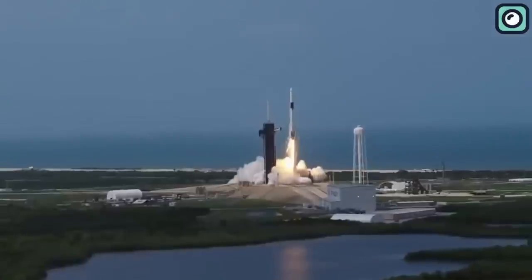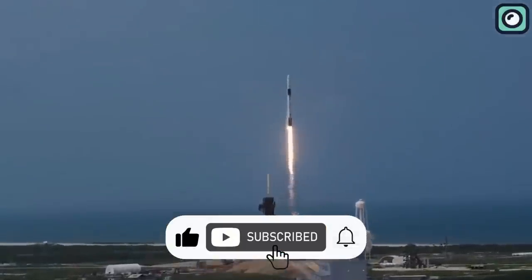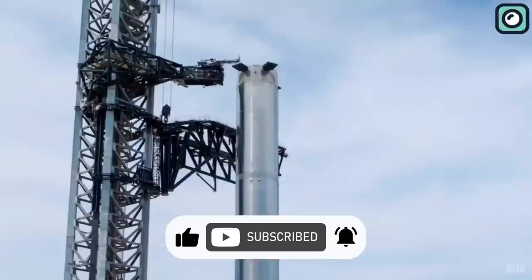That's all for today. Don't forget to hit that like button and subscribe if you enjoyed our video. Thanks for watching and see you in the next one.